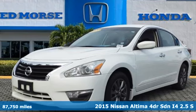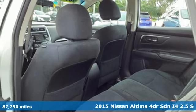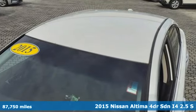Here's a 2015 Nissan Altima. No one likes to be put in a box, so don't drive one. Enjoy the aggressive looks and the soothing comfort of the Altima.